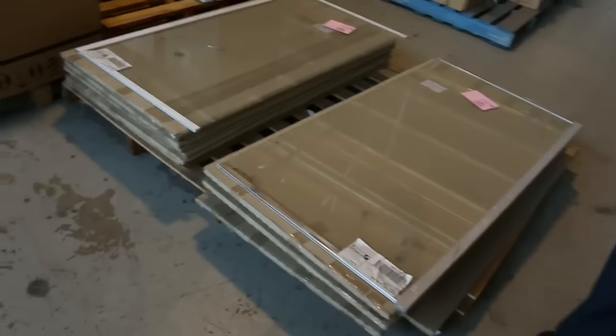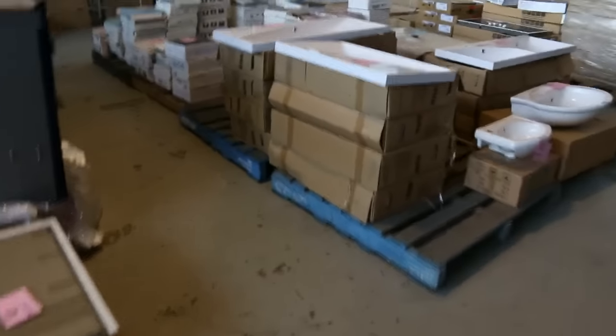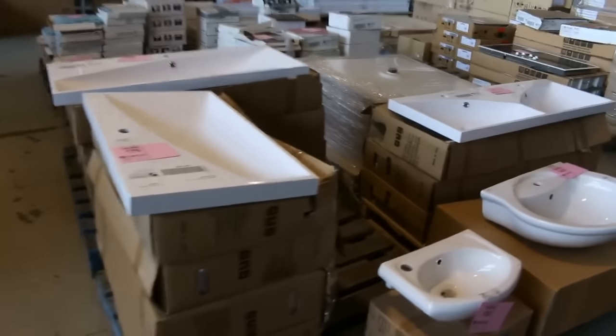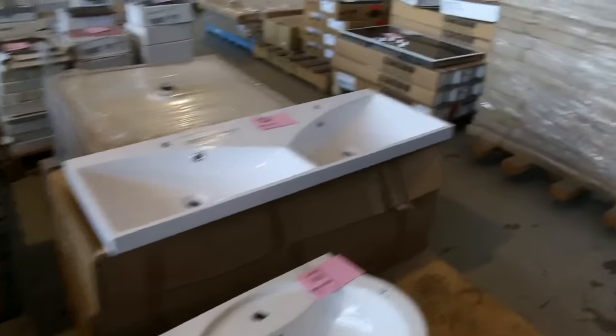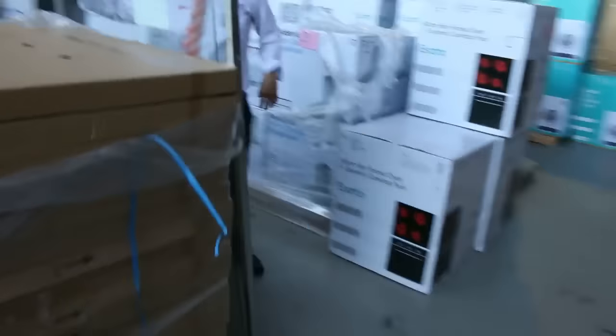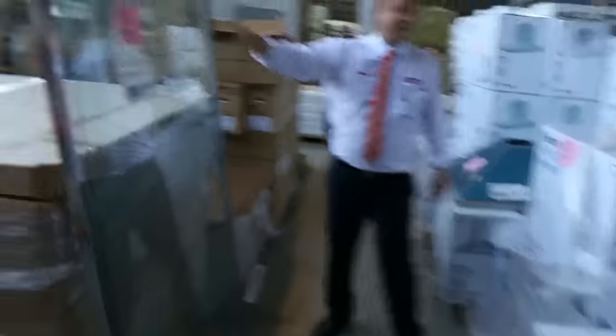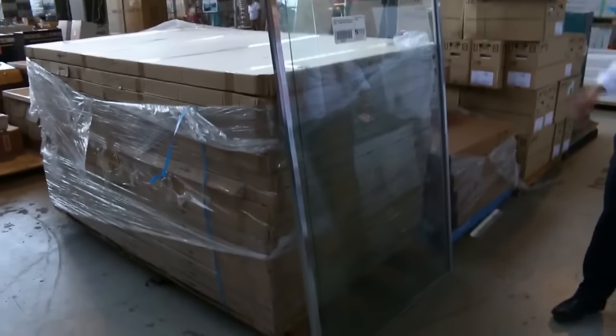Moving along, there are shower screens in all different sizes tomorrow — lots of vanity tops ranging from about $5 to $35. This great big shower screen here has been popular — we've had about 40 of these go through, looking around the $45 mark. They measure about 1200 by 2.1 high, so they're terrific.